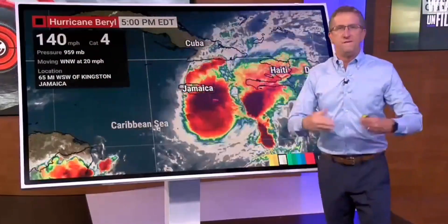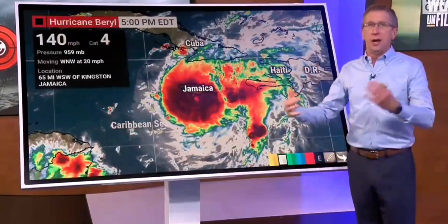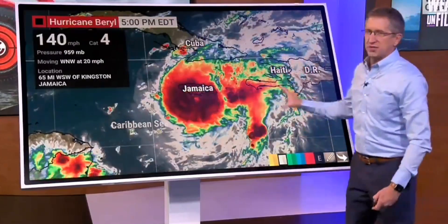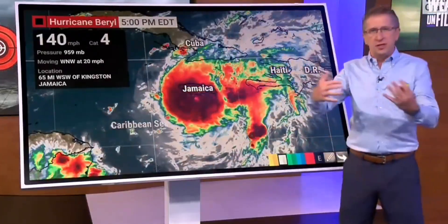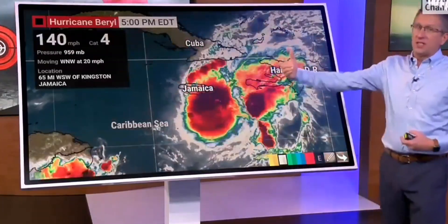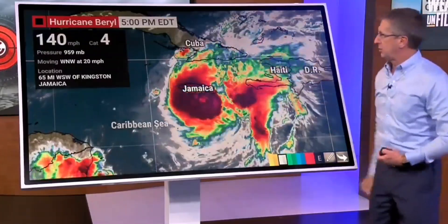Post-Category 5, Beryl has been weakening very, very slowly. It continues to defy all expectations from computer models and human forecasters — it has been able to hold on to so much intensity in the face of moderate wind shear in the atmosphere. Forecasters have had to continually adjust their interpretation of intensity forecasts and account for the possibility that Beryl ends up stronger than expected when it reaches any particular location.